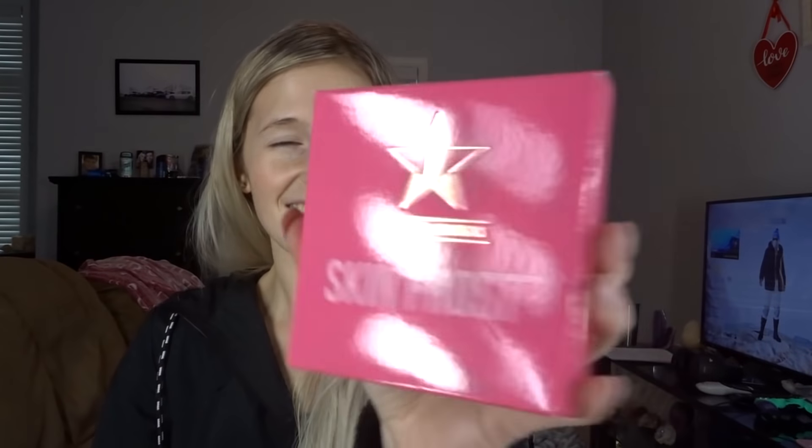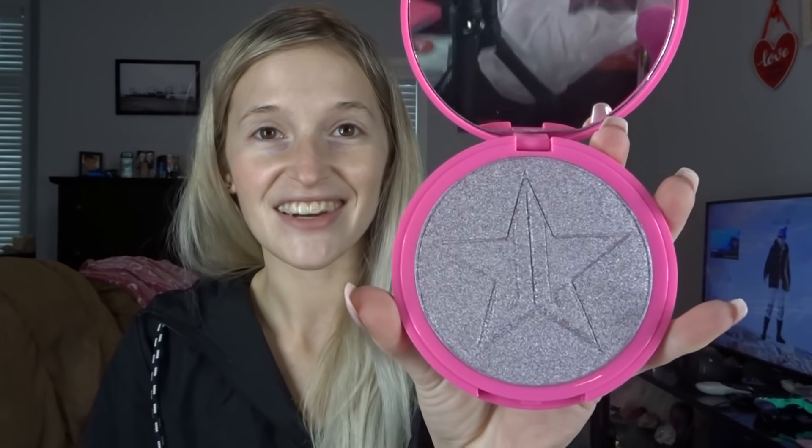This is a Skin Frost in the shade Lavender Snow. I don't have this one. And this time, since a lot of people were upset that I didn't swatch while I was opening, we'll do that. So this is what Lavender Snow looks like — beautiful, just freaking beautiful and amazing. You literally cannot go wrong with his highlighters. And if you don't like bright highlighters, use them as an eyeshadow — simple as that.